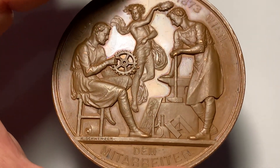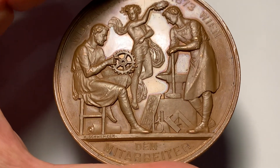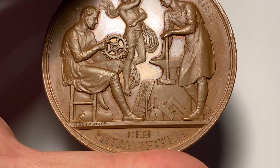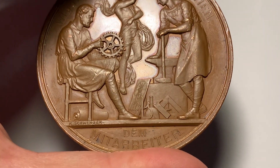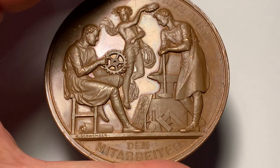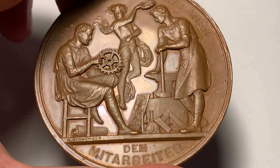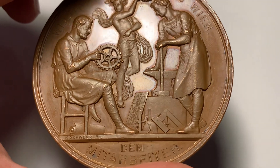The edge is plain. This is an extremely glossy and brilliant medal with exceptional relief to the portrait. We can see these charming light brown surfaces.